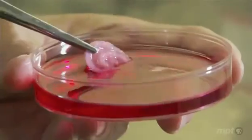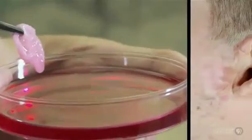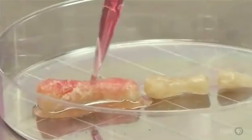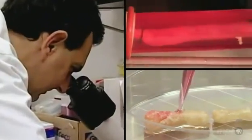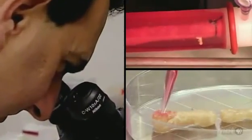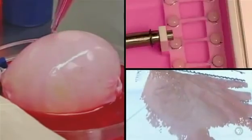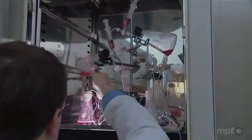Within a year, Vacanti and Langer expect to be implanting their ears directly on the heads of soldiers wounded in Iraq and Afghanistan. But these will not be the first recipients of lab-grown body parts. Already, patients of other doctors have received blood vessels, skin, muscles, even bladders built the same way. I think with enough research, most parts of the body will be replaceable.